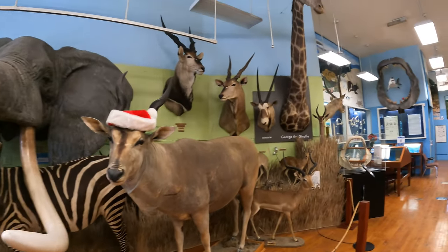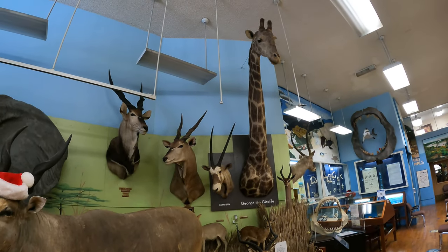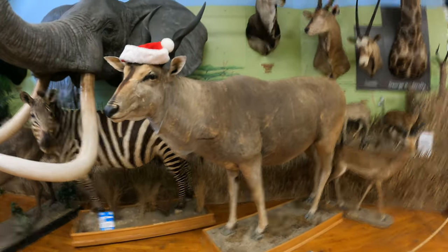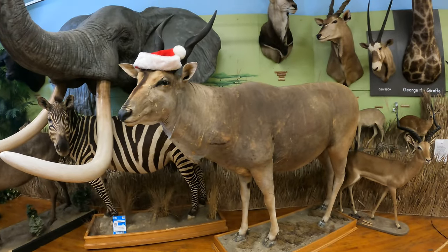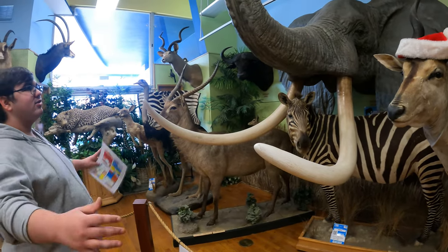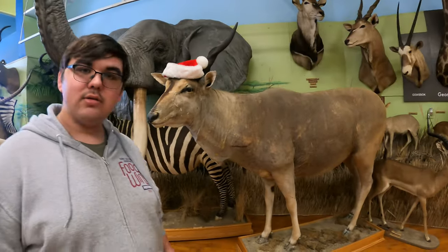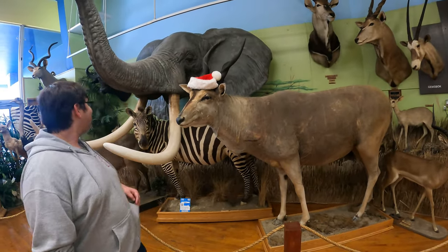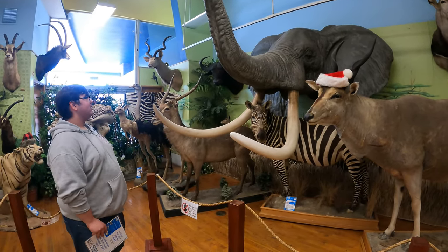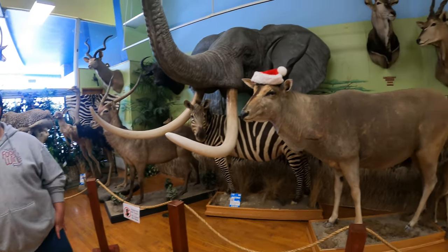George the giraffe is over here. His name's not Jeffrey? Oh my god — that is massive. It's impressive because you go to a zoo and you get some idea, but seeing them next to you gives you a totally different perspective. Seeing them on film versus actually seeing how big they are right here — that's just amazing.